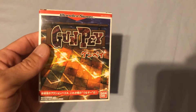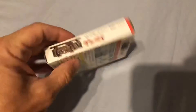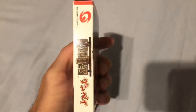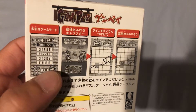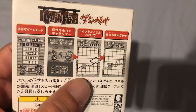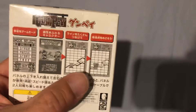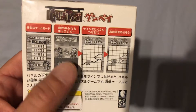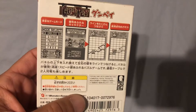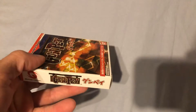Then I got Gumpei for the WonderSwan — I love these little boxes. This is complete. It's basically a black and white puzzle game for the black and white WonderSwan. I played this last night for about an hour — it's a really fun but really tough game, I still cannot get past stage three. I'm probably going to get a second copy so my girlfriend and I can play against each other. So that is Gumpei for the WonderSwan.